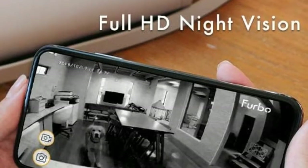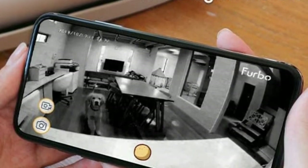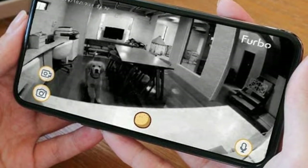Fill it with your dog's favorite treats and play a game of catch. If you want to know more about this item, you can follow the video description.